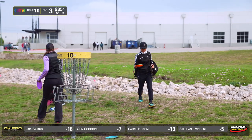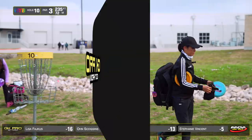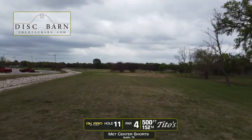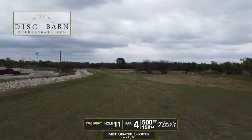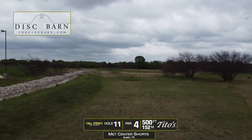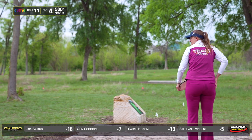You can see behind all these buildings along the rocky area the huge Met Center complex — lots of room for lots of holes. Hole 11 is a par four, 500 feet. OB on the left, OB on the right, and also an OB area that pinches off the green. Players are going to throw something safe into the fairway, then throw a longer approach to try to put it right next to the basket and avoid any out-of-bounds.